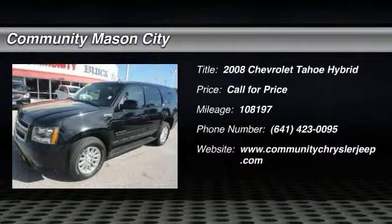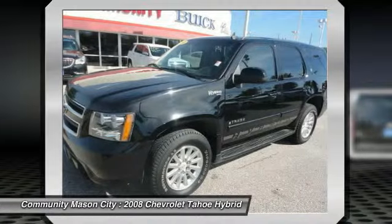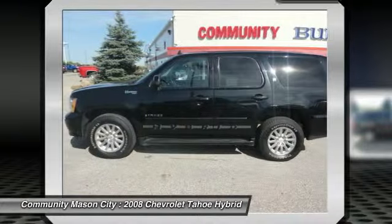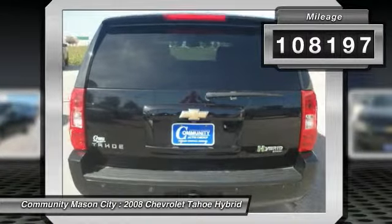$300 below NADA retail. EPA 20 MPG highway slash 20 MPG city. Heated leather seats, third row seat, navigation, heated mirrors, rear air, backup camera, alloy wheels, tow hitch, 4x4, overhead airbag.